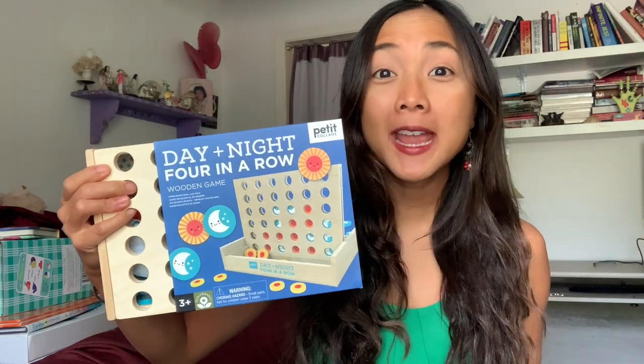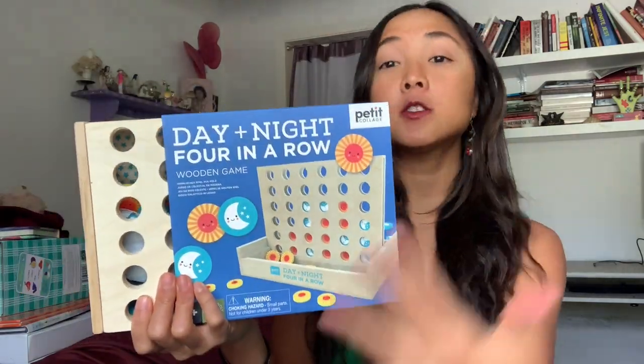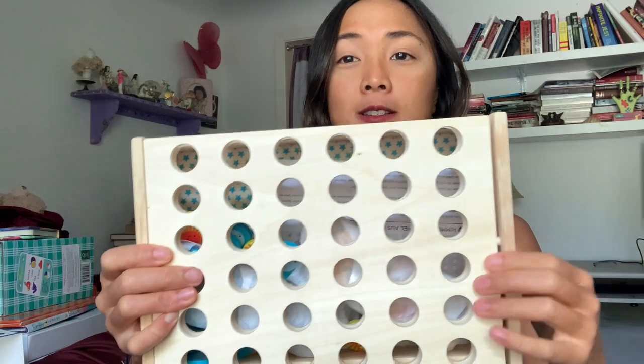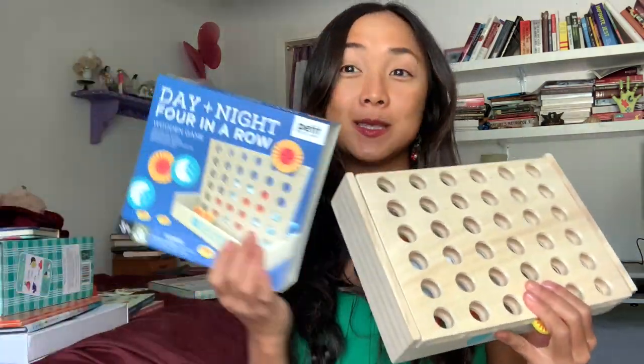This pairs well with the Day and Night Four in a Row game — like Connect Four but with moon and sun tokens. You try to connect four moons or four suns in a row. The board slides up and inside has all the little moon and sun tokens that slide right in. You play it like Connect Four, but with a really cute day and night theme. A fun pairing with 'Too Early'!